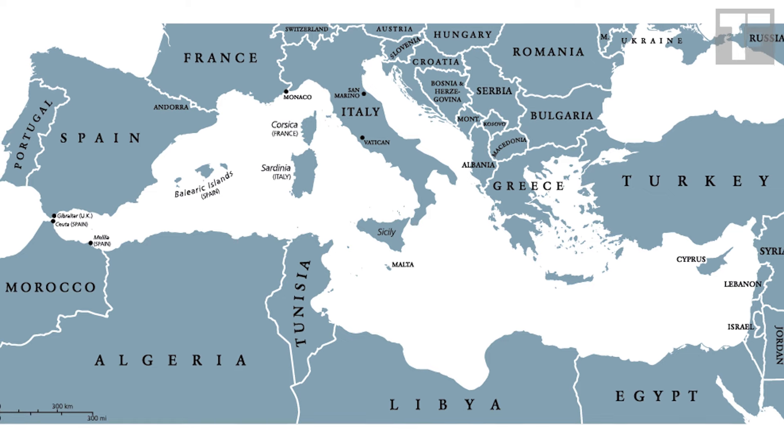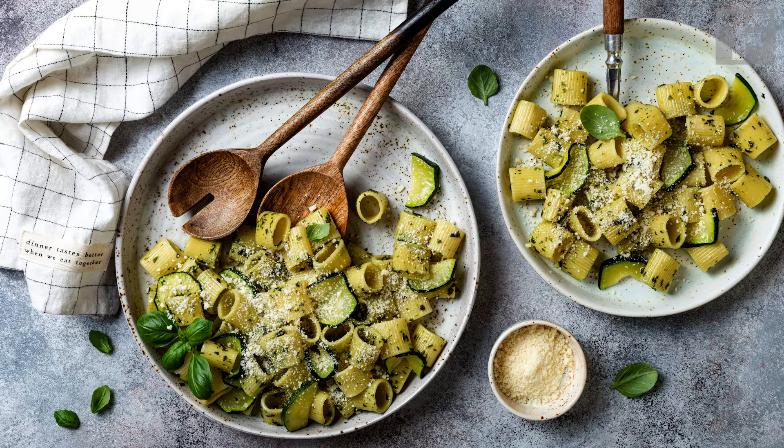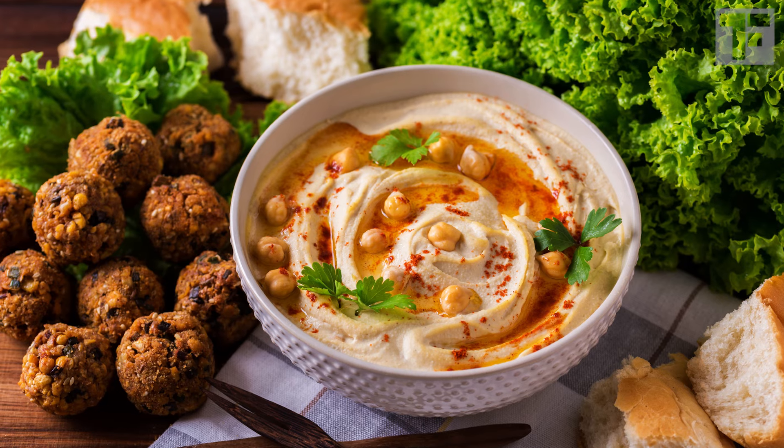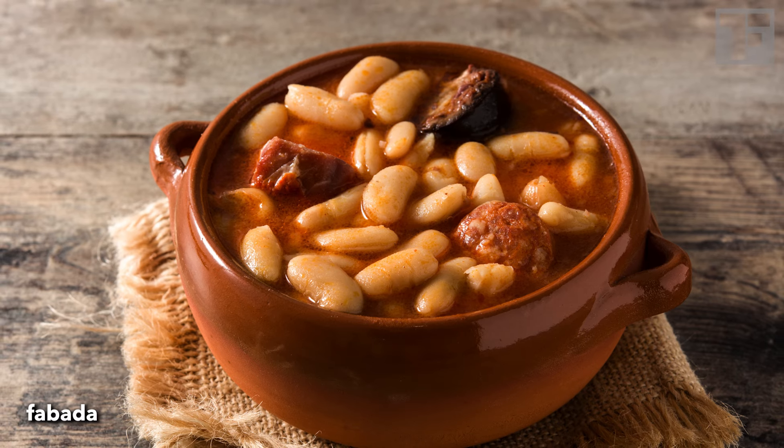Legumes — that's beans, peas, lentils, chickpeas — are big in the Mediterranean diet, which is not just Italian and Greek food. There are 22 countries spanning Europe, Africa, and the Middle East, all bordering the Mediterranean Sea, each with its own distinct cuisine. So eating beans can mean hummus, or Moroccan harira soup, or a Spanish fabada stew.